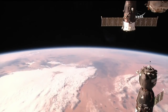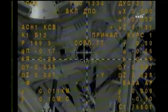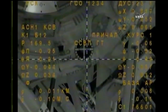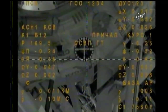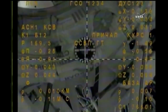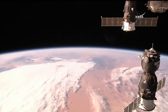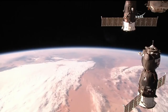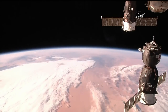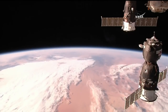The target is in the center, crosshairs are aligned. We are standing by for contact. Just about 10 meters separating the Soyuz and the station. Closing in. Standing by for contact and capture of the International Space Station.